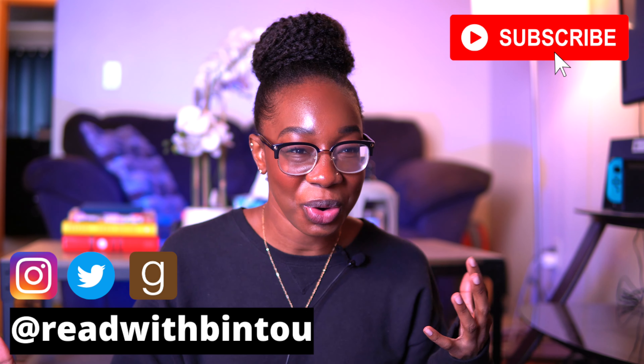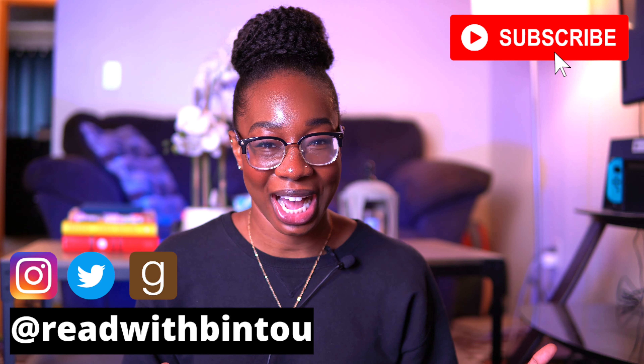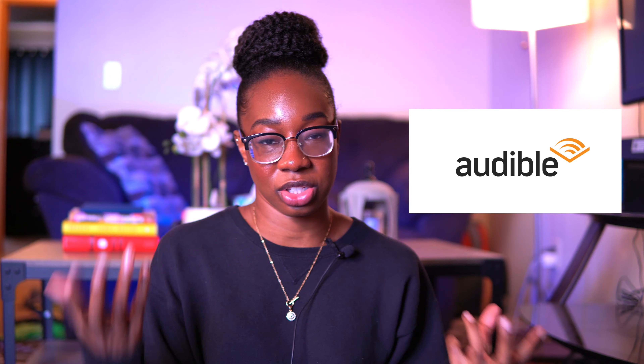Hello friends, my name is Bintu and welcome, or welcome back, to my channel. For today's video I want to talk about two audiobook services that I use or have used in the past. They're pretty popular - we're going to be talking about Audible and Scribd, the similarities and differences between them, and what I think they could both be used for, because I do think they fulfill different spaces.